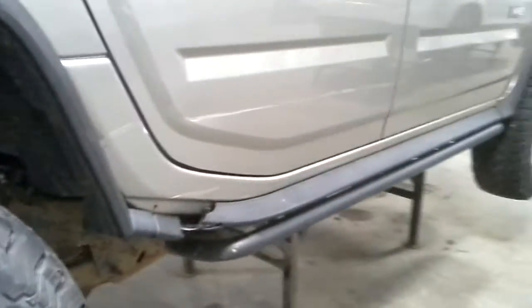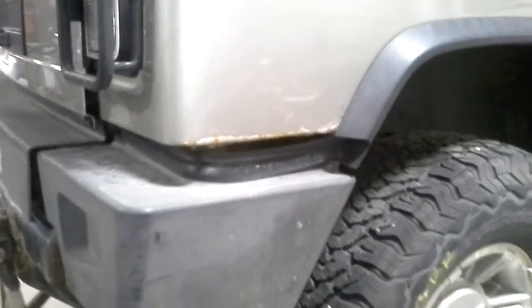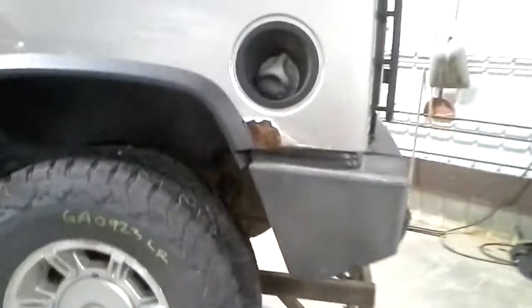Damage on the rocker, crease on the rear door. Rear bumper is rusty, rear latch handle is broken. More rust on this quarter panel, some clear coat peel on the body line — looks like it has been repainted.